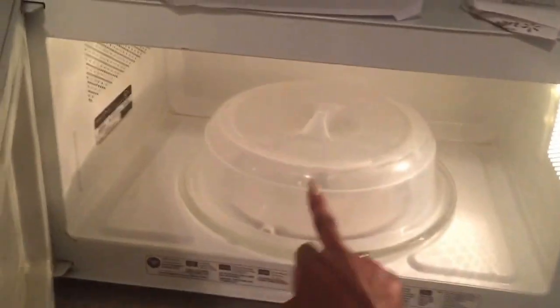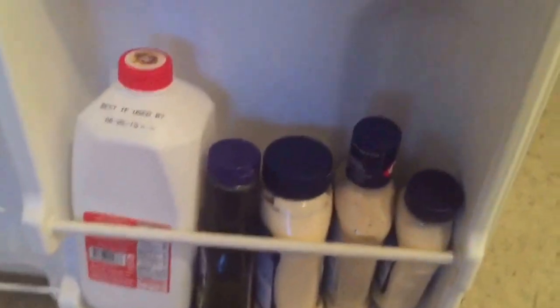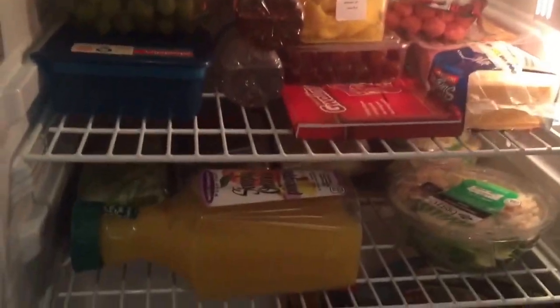My mom bought this microwave cover to put on top of your food. And then down here goes the refrigerator — mini fridge that came with the room. In here is the basic stuff. Lots of fruit right there.